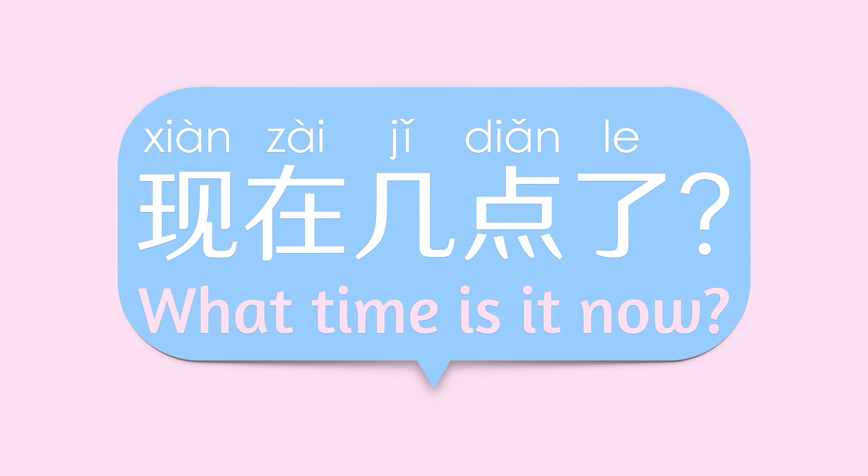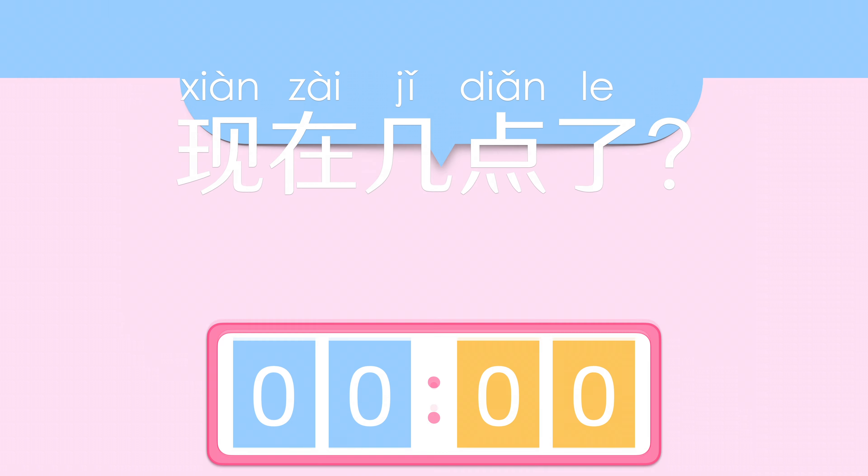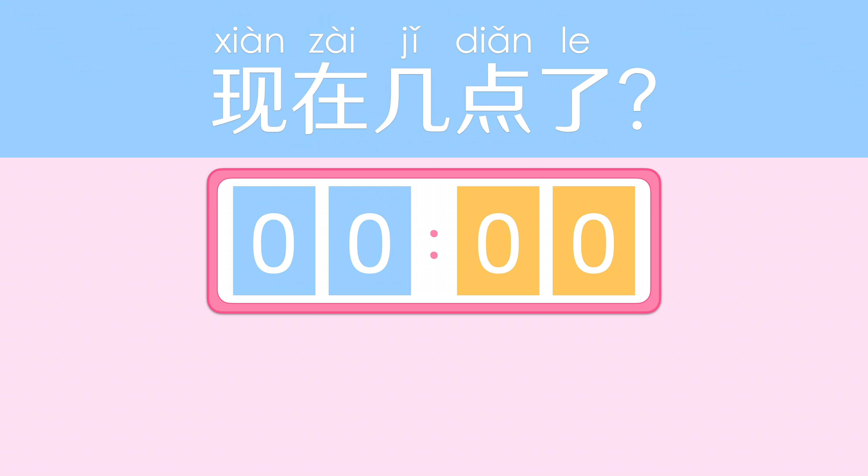现在几点了? What time is it now? Let's practice telling time in Chinese.